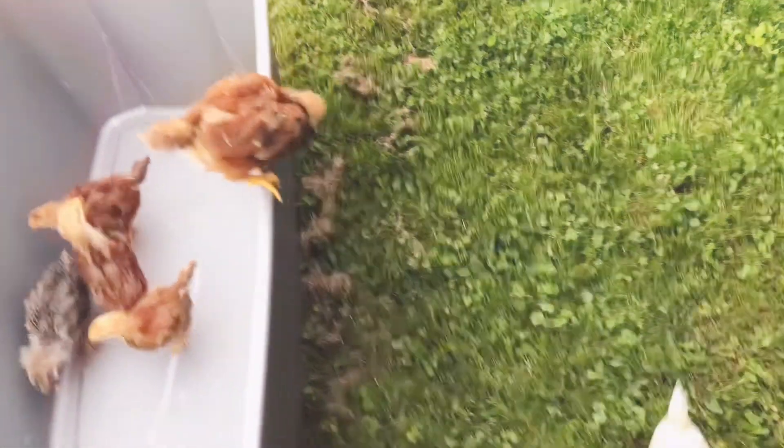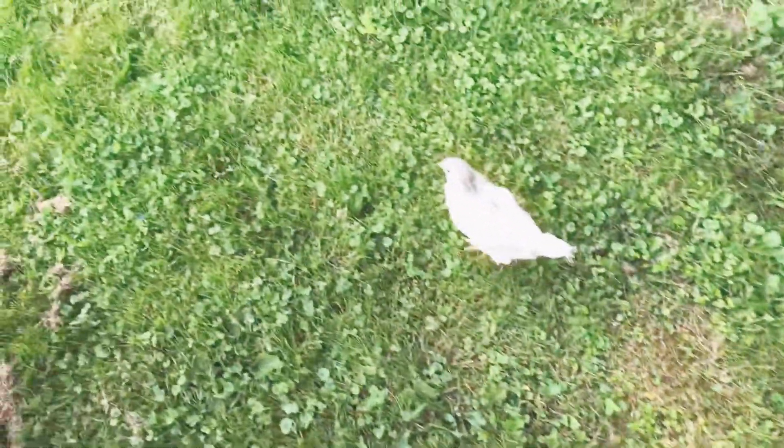They've been practicing with their wings. This is Boss Lady and she definitely is the boss — she's got a little attitude.